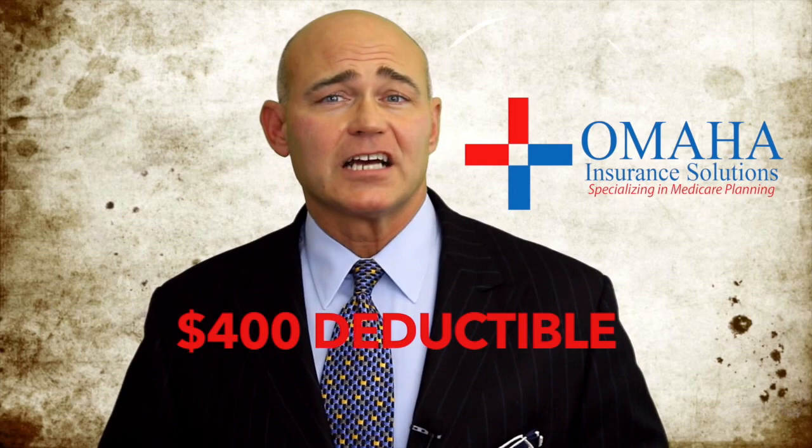The way the deductible works is you pay the first $400 on your medications, then the co-pays that are set up in your prescription drug plan — your Part D plan — then those apply.